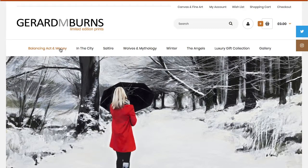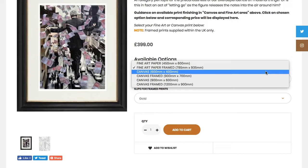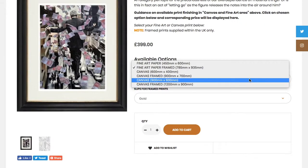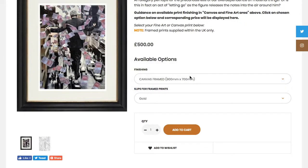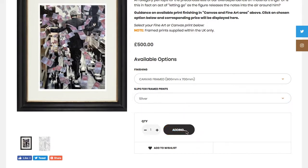Ordering on our website is simple. Browse and select your image, choose the type and, if canvas, the size of print you want. Should you require it to be shipped out within the UK or prefer to frame it yourself, you should select the image only version.